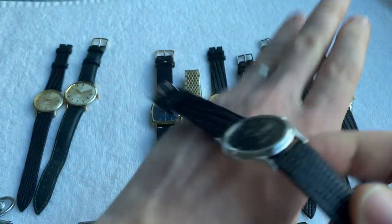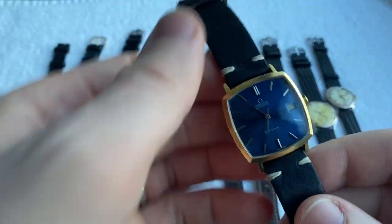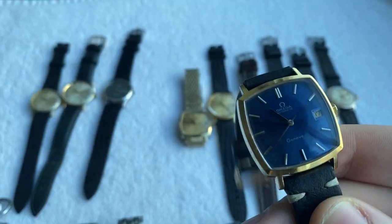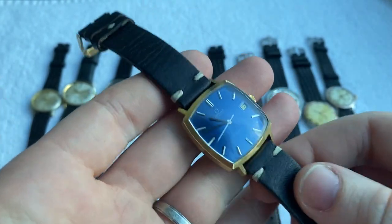After that we've got this beautiful gold plated Omega Geneve square with a blue sunburst dial — really stunning piece.